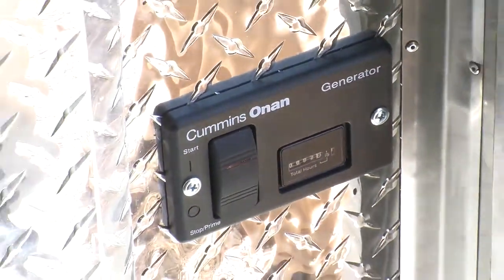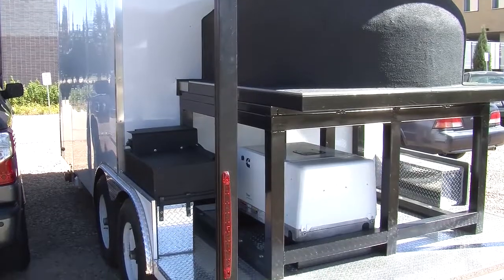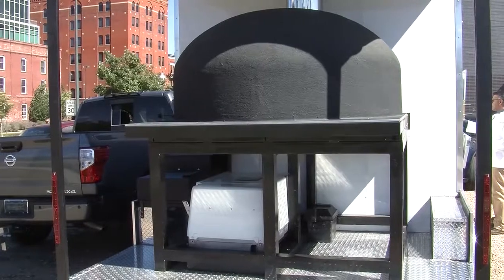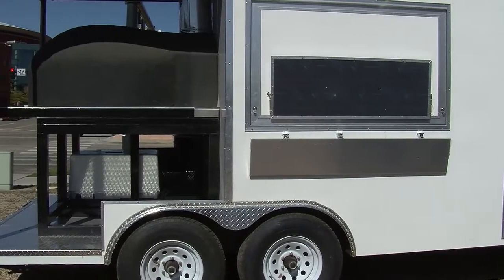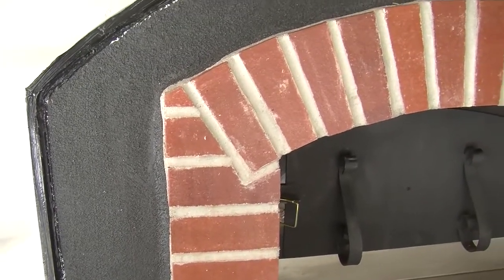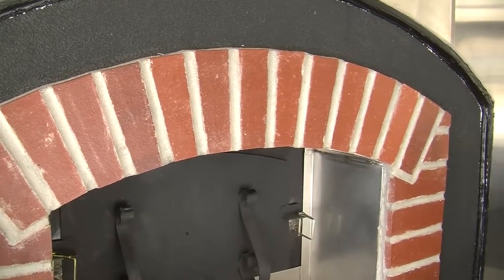This has a Cummins generator, top of the line. We will turn the generator on and let you hear how quiet it is — it is mounted on a riser in the back of the trailer with special shock absorbers so that it is fairly quiet. You can see the concession windows. And also, this is equipped with a 48-inch, 120-centimeter professional Forno Bravo wood-fired oven.